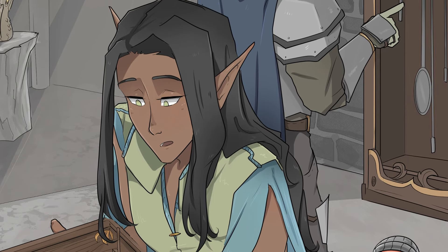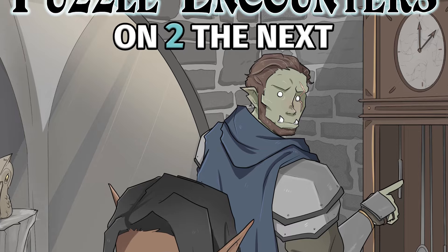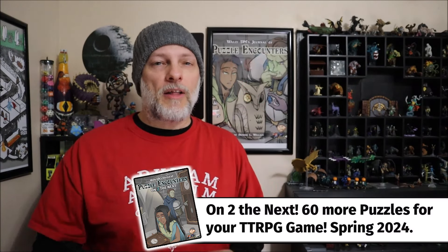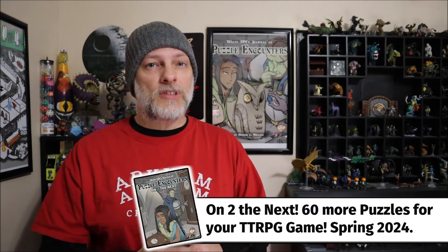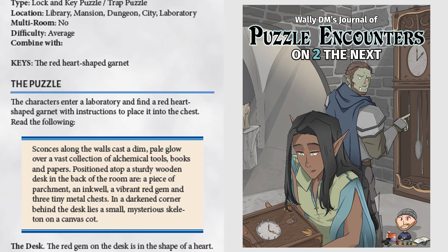Hey folks, Wally DM here, and today we're going to take a look at a puzzle that you're going to be able to find in my brand new book, Wally DM's Journal of Puzzle Encounters, On to the Next. This book is set to be released on DriveThru RPG in Spring of 2024, so make sure you're subscribed to the channel and ready for those alert notifications. In the meantime, if you want to pick up the written version of this puzzle, it is available today for download to all of my Patreon members at the $2 level or higher.